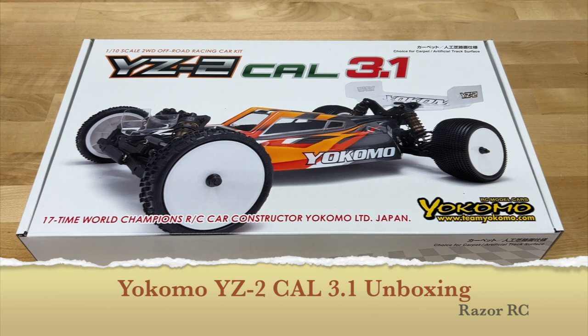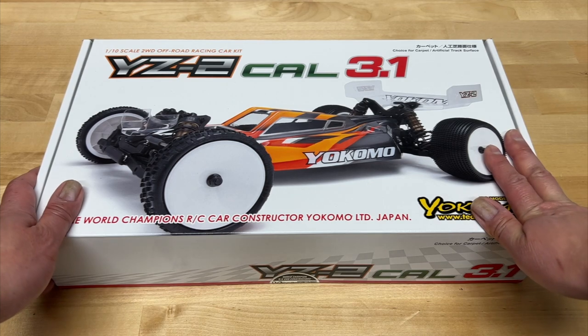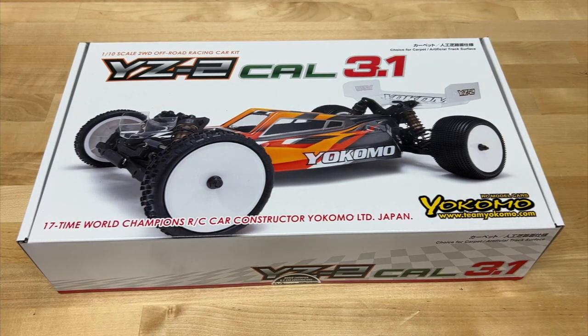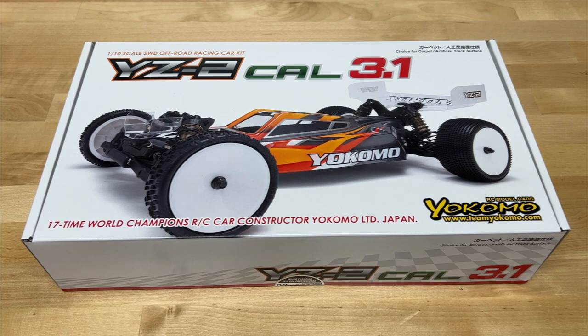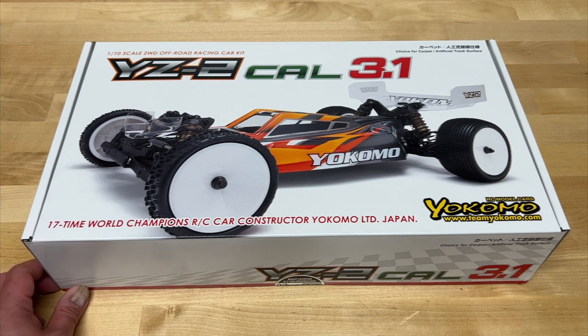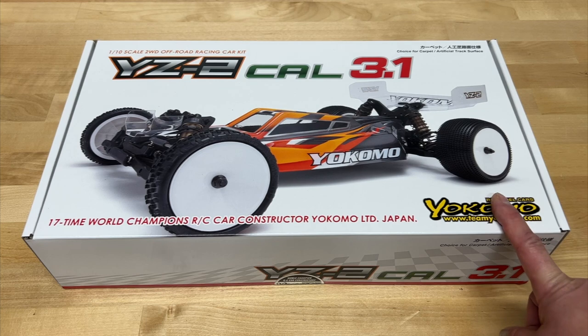Hello world, welcome back to the Razer RC. I'm pretty excited today - we're bringing back another race kit to the channel. It's been a long time, I think about a year or so. A lot of manufacturers really haven't released anything new in the last six to eight months. TLR hasn't released a new kit in about two years it feels like. Team Associated, I think since the B6.3 which was about ten months ago. There are a couple - I did review a Cougar LD2 - but for the most part, the race manufacturers have been pretty quiet.